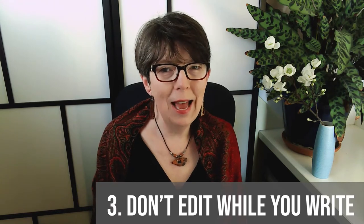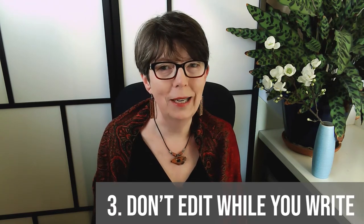Number three: break the habit of editing while you write. Because you're bound to be self-conscious about your struggles with English, you're going to be very concerned about making mistakes. I strongly urge you to put that concern on hold. There is a time for writing and a time for editing. These are two separate tasks that should take place at different times. Your first draft may be filled with errors, but no one needs to see this draft and you'll have plenty of time to correct it later. Always write first and edit second.